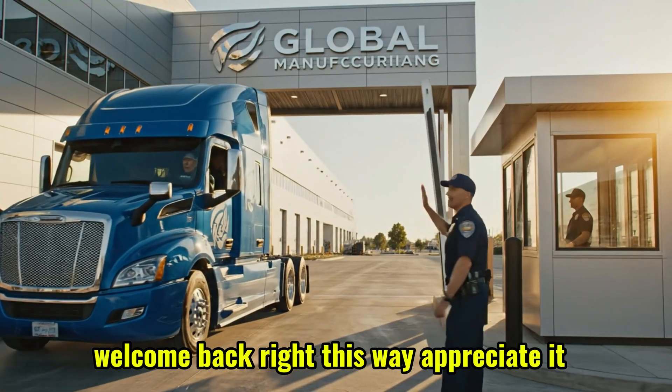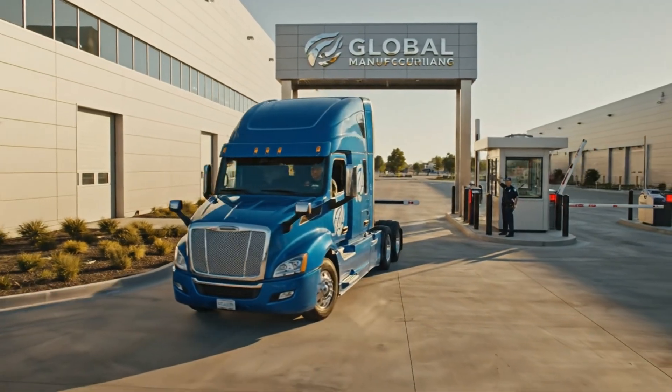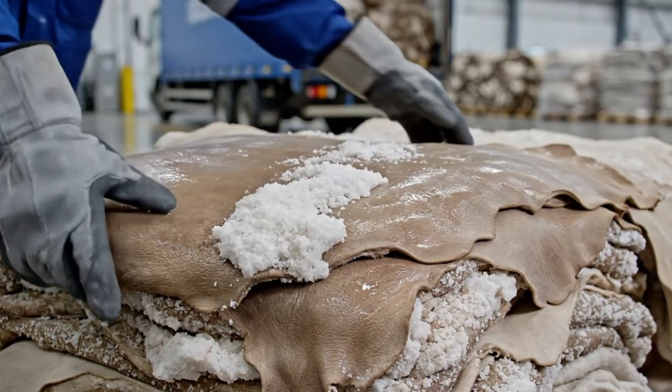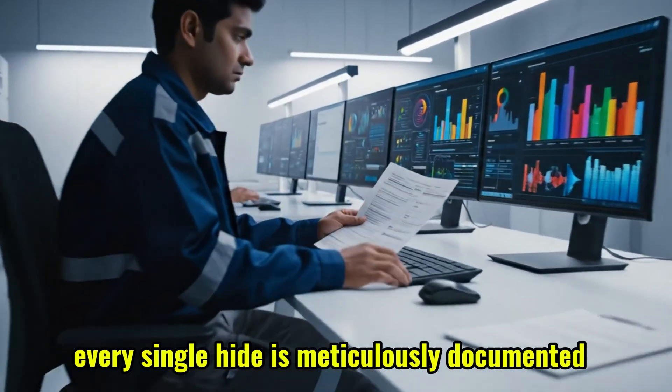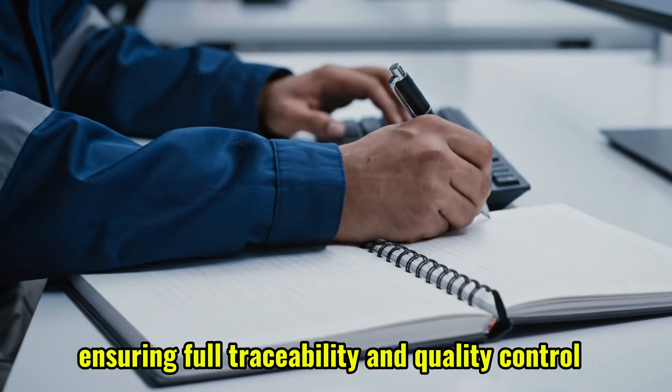Welcome back. Right this way. Appreciate it. These look good — heavily salted. Yeah, move them to section four. Every single hide is meticulously documented and inspected upon arrival, ensuring full traceability and quality control.